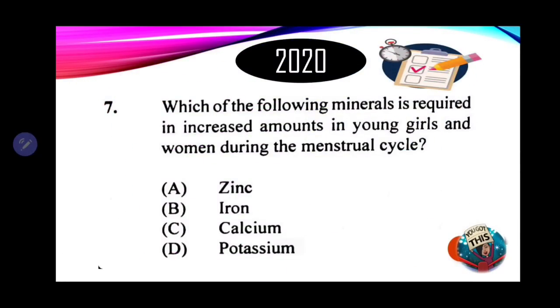Number 7: which of the following minerals is required in increased amounts in young girls and women during the menstrual cycle? During the menstrual cycle, a portion of blood is lost monthly. It is important to consume foods rich in a particular mineral so that the depleted blood supply may be replenished. Which mineral aids in building red blood cells? A. Zinc. B. Iron. C. Calcium. D. Potassium. The correct answer is B — iron.